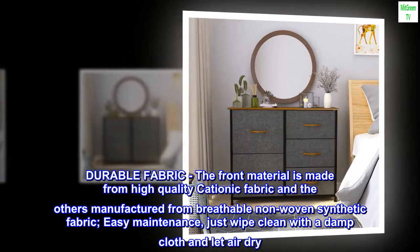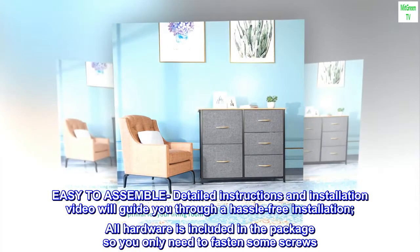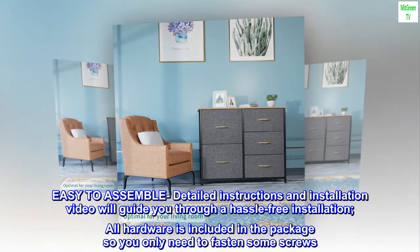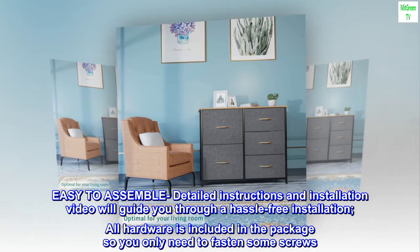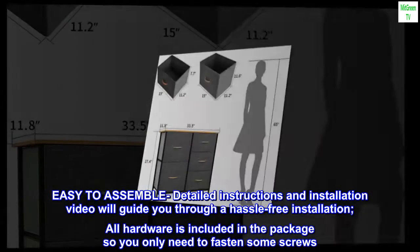Easy maintenance — just wipe clean with a damp cloth and let air dry. Easy to assemble: detailed instructions and an installation video will guide you through a hassle-free installation. All hardware is included in the package, so you only need to fasten some screws.